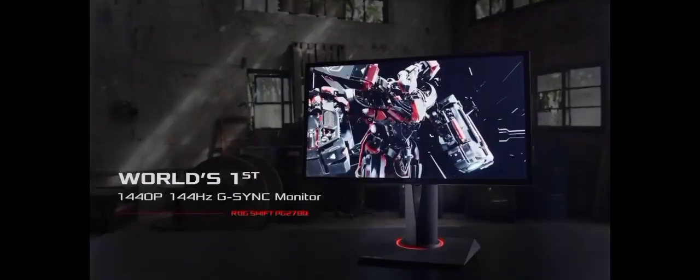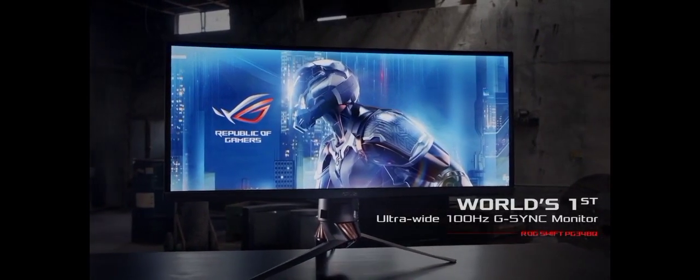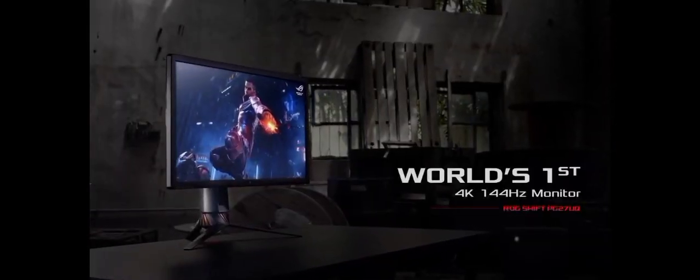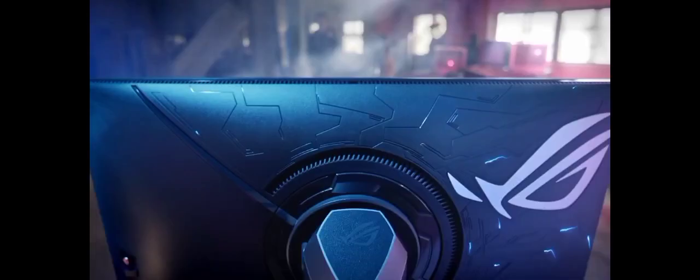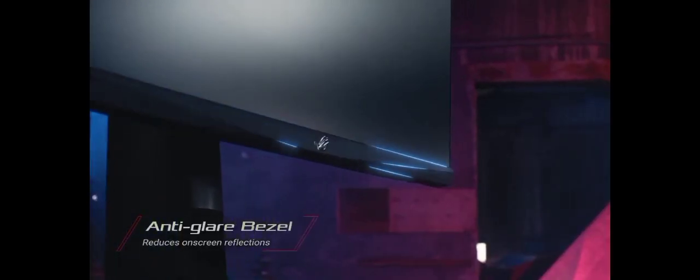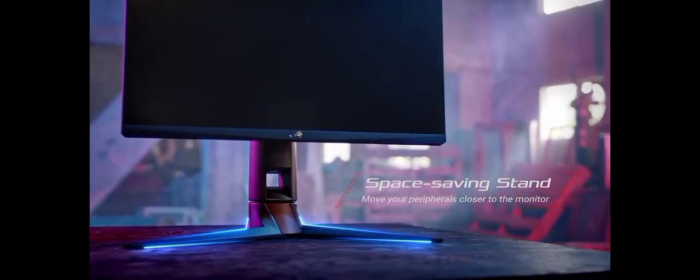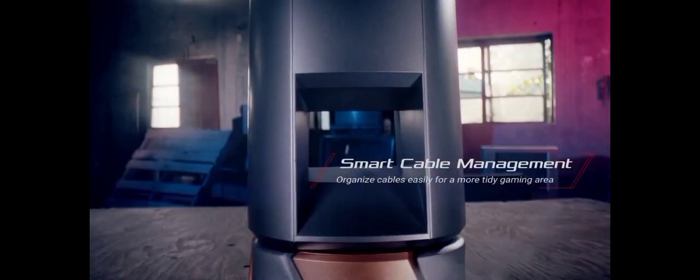The monitor supports NVIDIA G-Sync and AMD FreeSync Premium Pro technologies, ensuring buttery smooth gameplay without tearing or stuttering. AORUS space audio technology takes your immersion to the next level with virtual 3D sound, enhancing your gaming experience. The sleek, customizable RGB lighting on the back adds a touch of style to your setup.